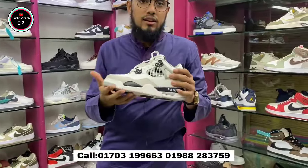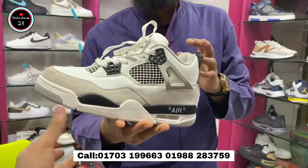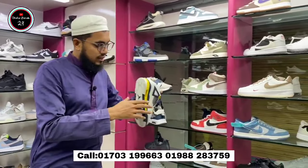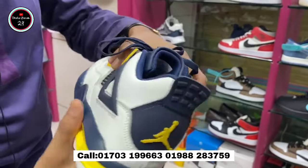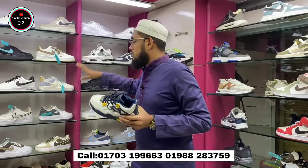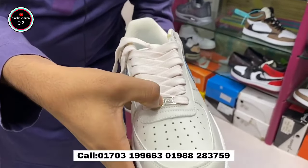This color of Jordan 4 is famous for the leather. This is the best quality and best price. The middle of the product has good quality. This product would be $27 to $28. It's a good quality product.